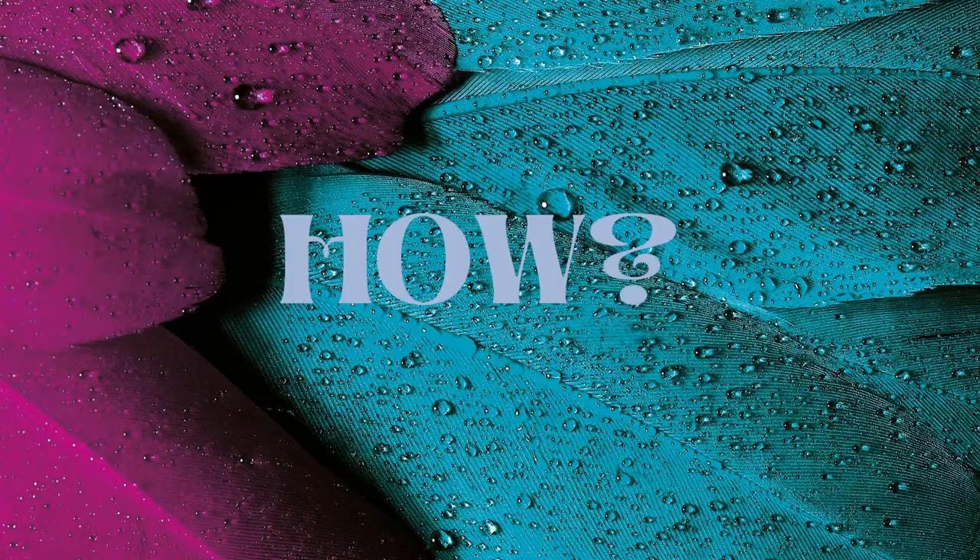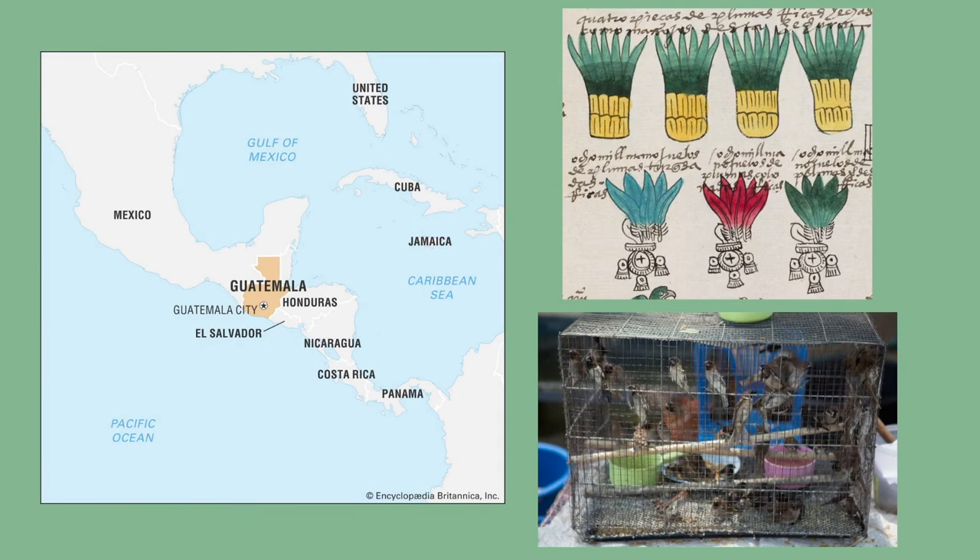How did they acquire feathers for art? Tropical feathers were traded throughout the Aztec empire, so the artists had access to birds that weren't local. The Quetzal's feathers came from Guatemala and Honduras, while hundreds of birds of various species were also kept alive and bred in cages. Conquered regions would often pay tribute in feathers to the capital.